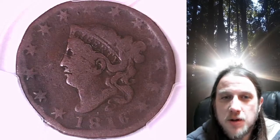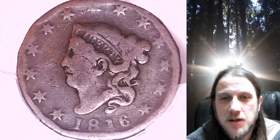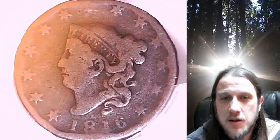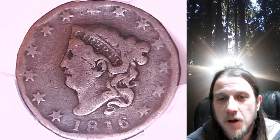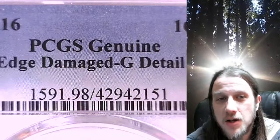Welcome to Time Traveler's Coin Exchange. The next coin we're going to take a look at is an 1816 large cent. This is a business strike coin from the Philadelphia Mint. It has been graded by PCGS and they graded it genuine.